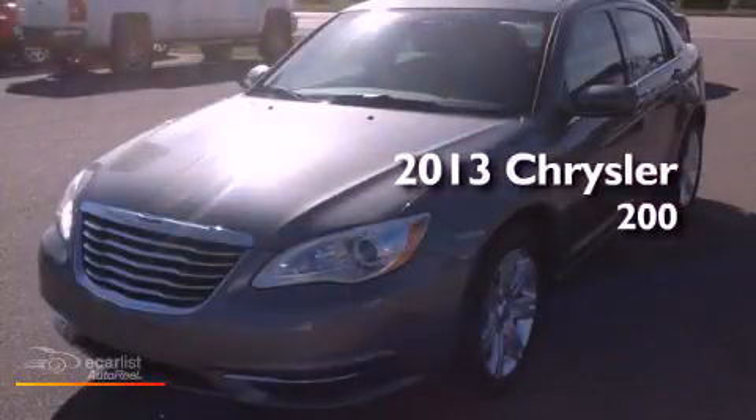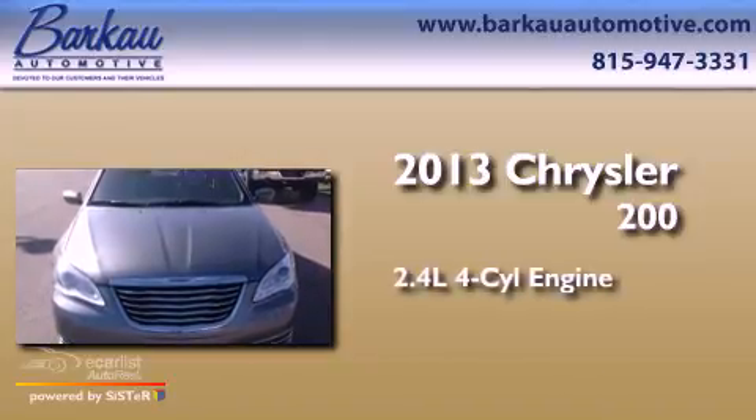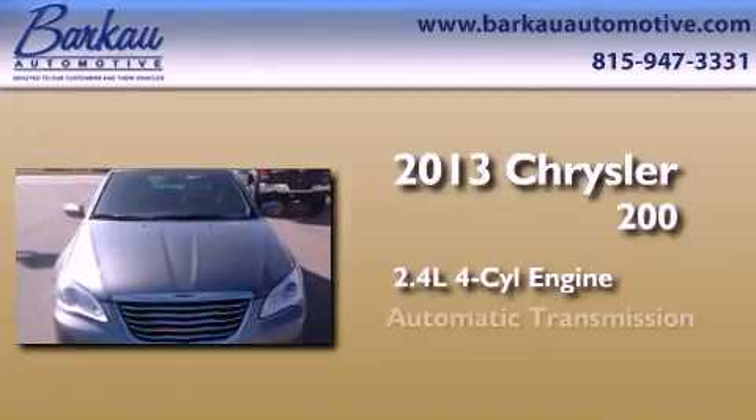This is a brand-new 2013 Chrysler 200. It features a 2.4-liter four-cylinder engine and an automatic transmission.